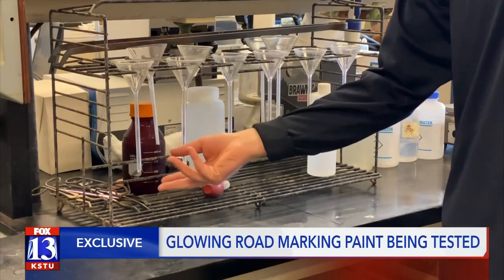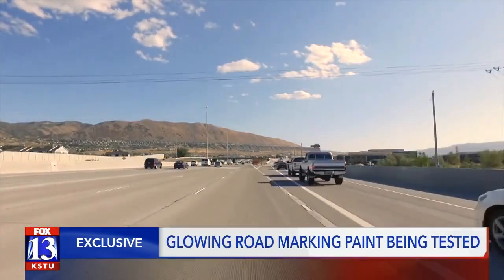The lines on the road can be hard to follow at night or when heavy rain starts to fall and form puddles on the road. Now UDOT thinks they may have found the solution. The chemistry lab at the Utah Department of Transportation is trying to make road markings easier to see.